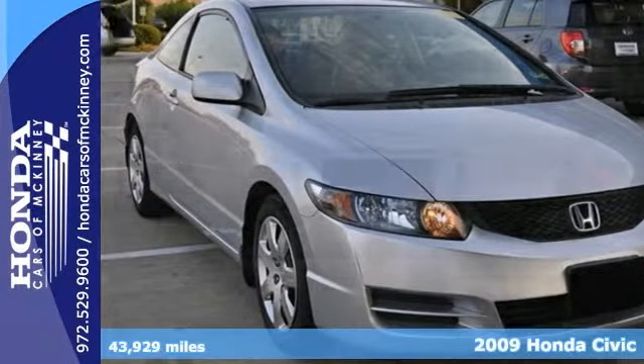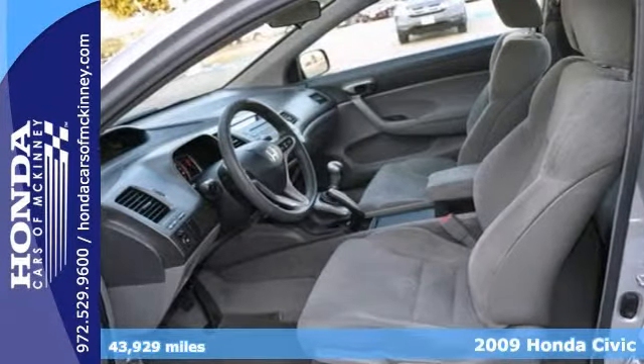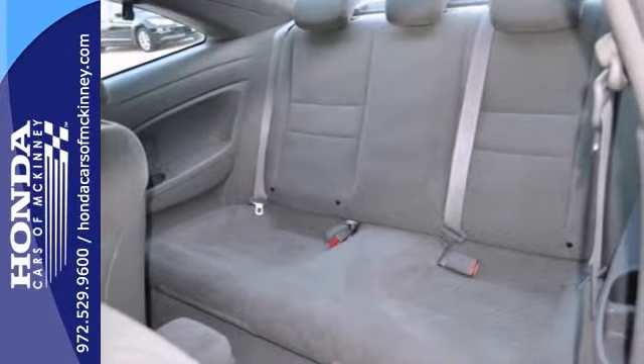Here's an extra clean and fuel efficient 2009 Honda Civic LX. It's got a lot to offer, including steering wheel controls, a manual transmission, and keyless entry. It also has a CD player, an audio input jack, and multiple airbags.